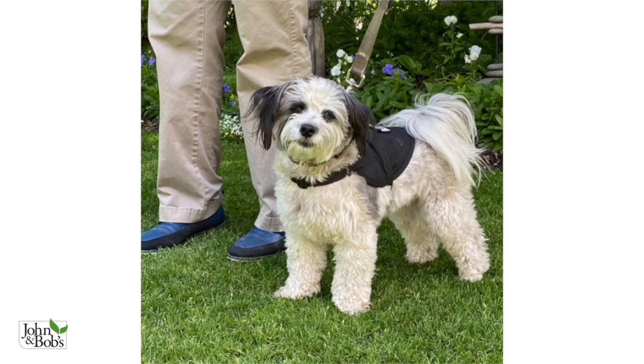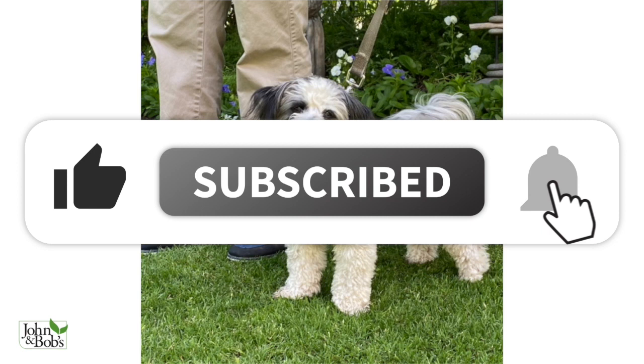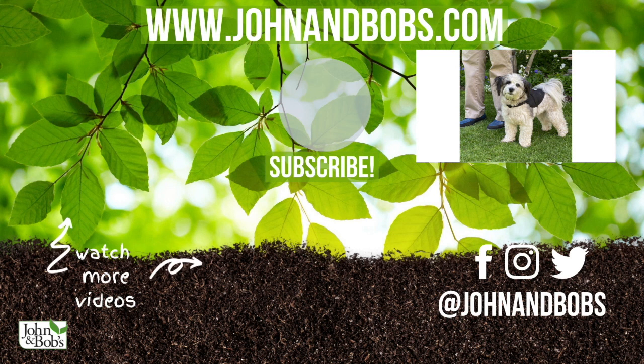Hey there friends, thanks for watching our video. Don't forget to like, subscribe, and click on the bell. Want to learn more about our products? Head over to our website at www.johnandbobs.com.